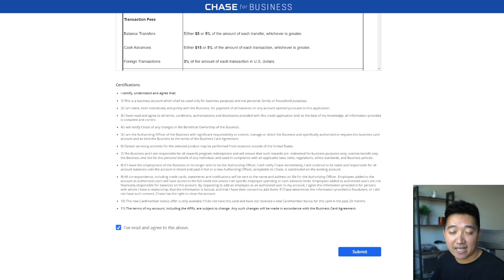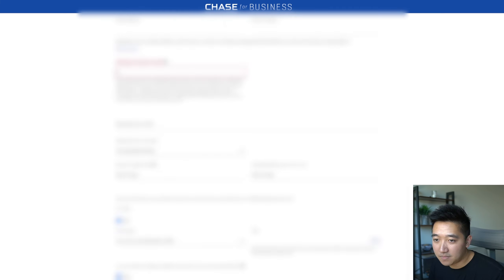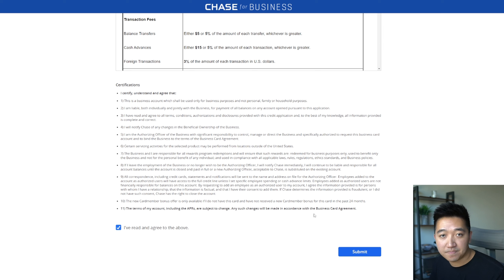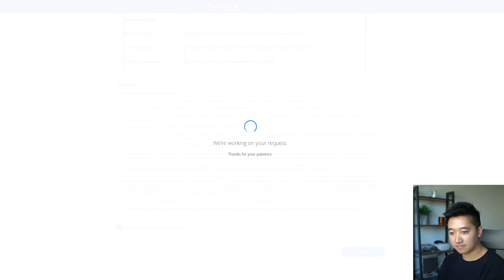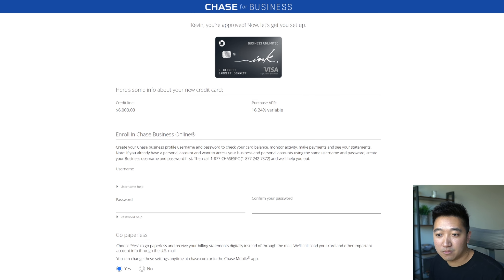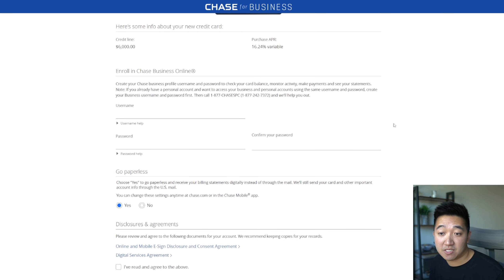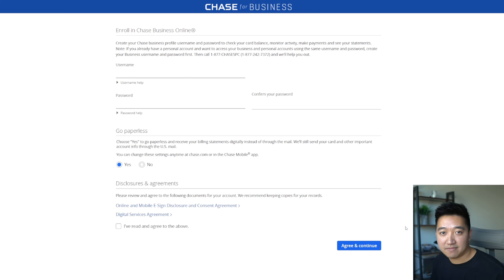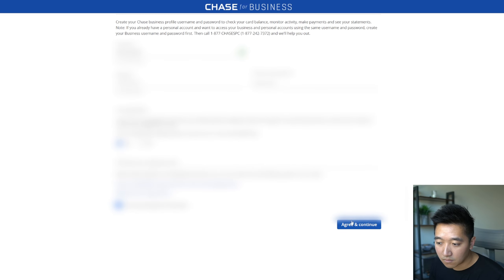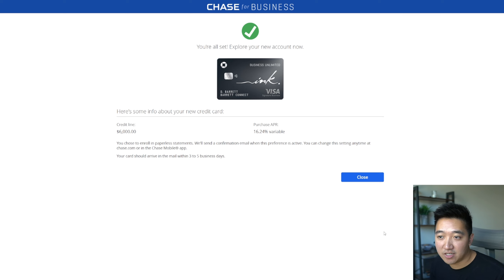I'm taking a pause to go back and fill in all the more sensitive information, then coming back down to press submit. After submitting, I'm instantly approved for a $6,000 credit line. It then asks me to set up my Chase Business Online account, since the business accounts are separate from personal. After going through that and agreeing to continue, filling it out, pressing continue — approved, you're all set. I should be able to get my card in the next three to five days.